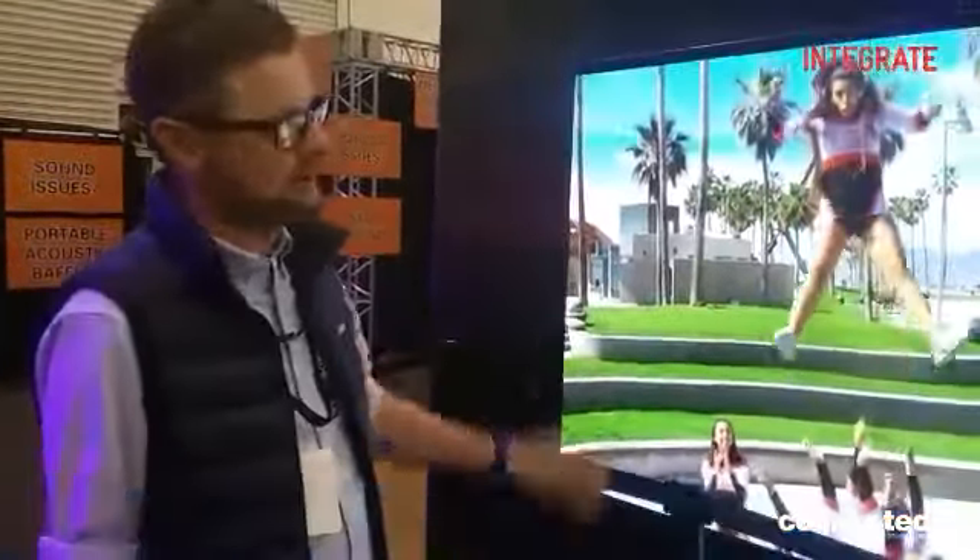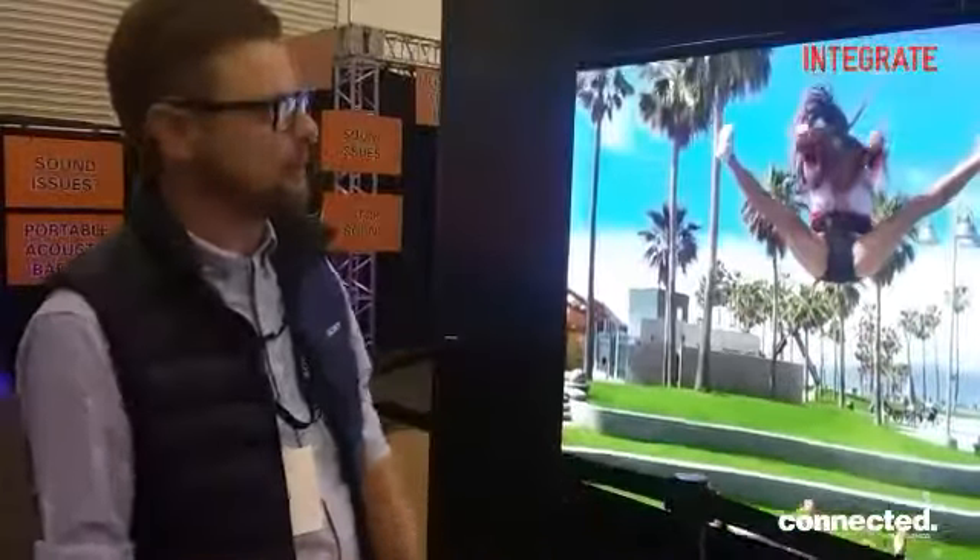Hi, I'm Michael from Sony. This is our Crystal LED display here at Integrate 2017. Crystal LED is a scalable video canvas. You're looking at a 100-inch version with 18 glass modular panels.